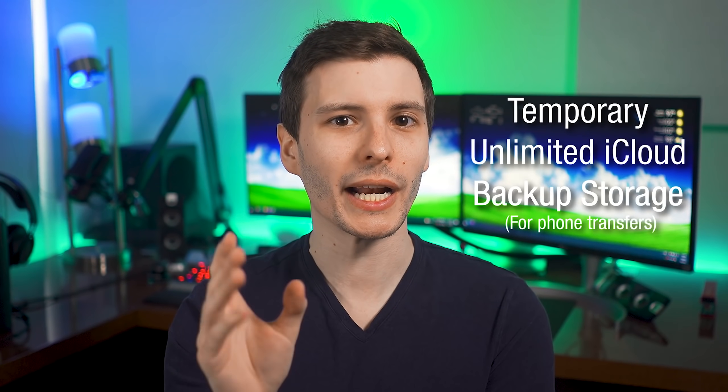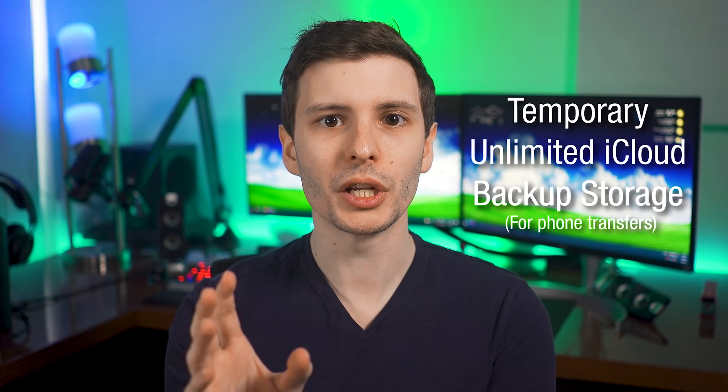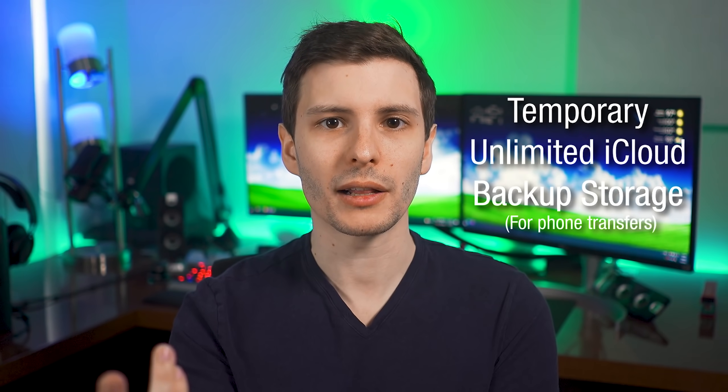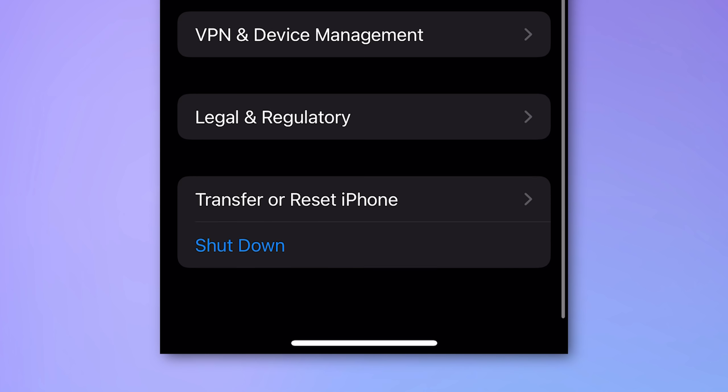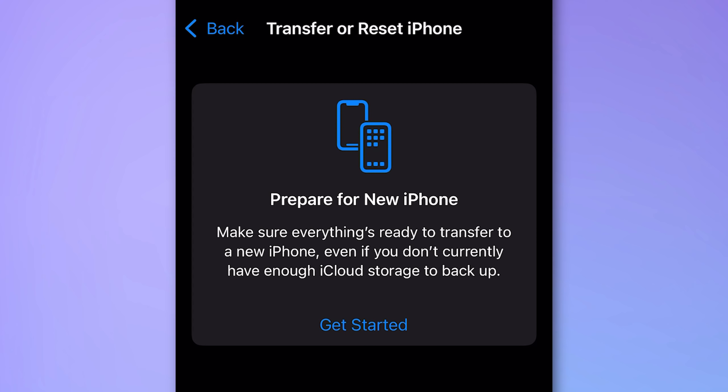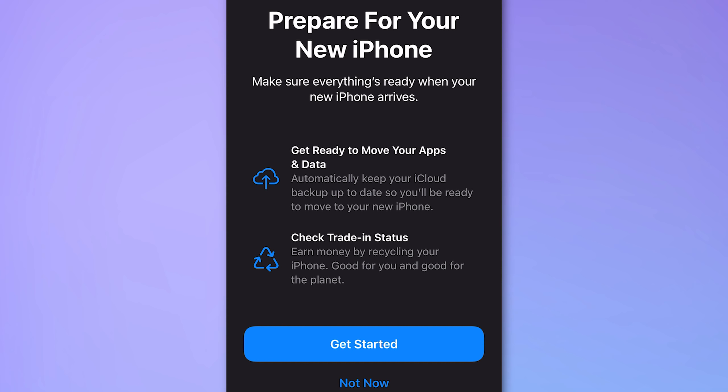The final bonus feature is that iCloud will now temporarily grant unlimited backup storage if you're transferring to a new phone. Normally you restore from iCloud if your phone is fully backed up, but some people had so much video and content they didn't have enough iCloud storage capacity. Now if you're specifically backing up to restore onto a new phone, you'll have as much storage as you need to fully back it up and restore, and you have it for about three weeks. So it's not unlimited forever, but it's long enough if you just need to restore to a new phone.